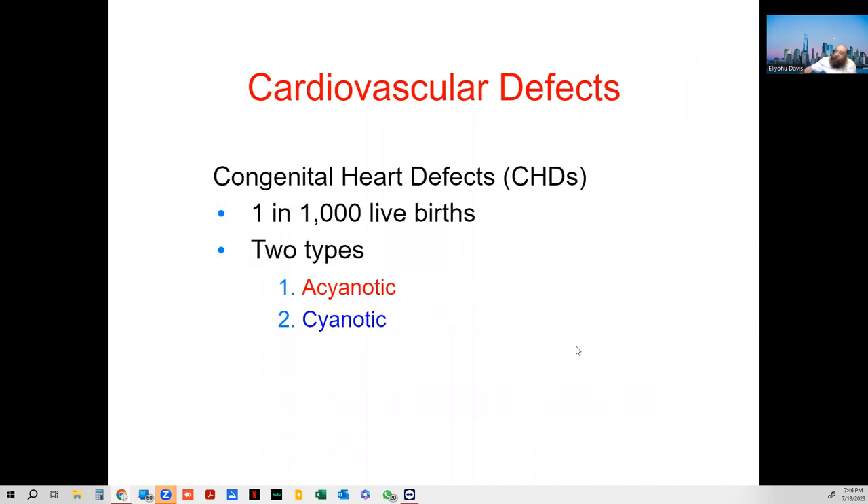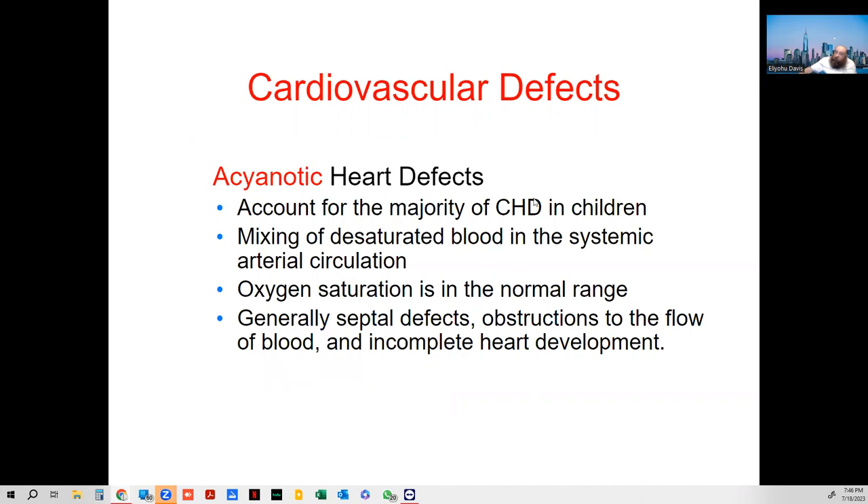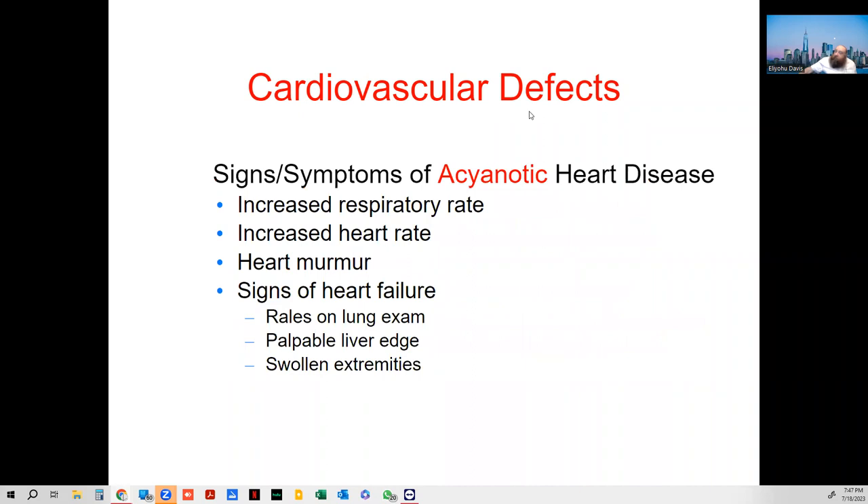They often have drains to help remove the mucus. They may be on antibiotics and bronchodilators to widen the bronchioles. Cardiovascular deficits fall into two types: acyanotic — without cyanosis — and cyanotic — with cyanosis. In acyanotic heart deficits, non-oxygenated blood mixes with oxygenated blood, but saturation can remain in the normal range. They can have septal heart deficits and incomplete heart development, presenting with increased respiratory rate, increased heart rate, heart murmur, heart failure, rales, and swollen extremities.